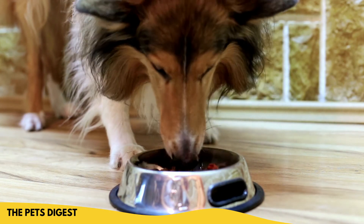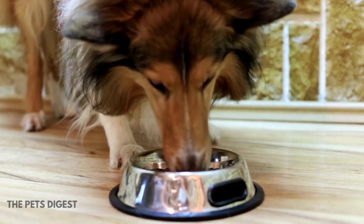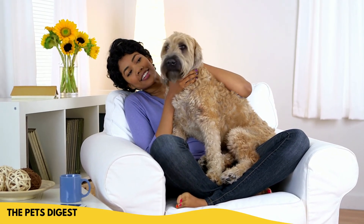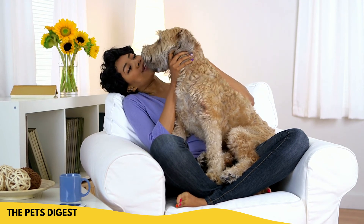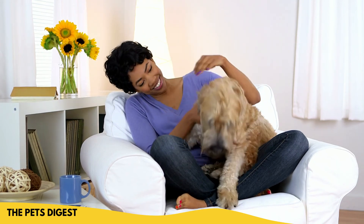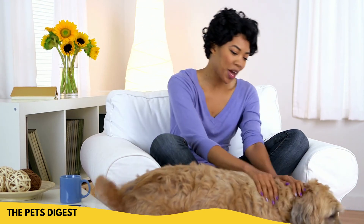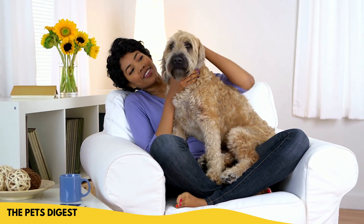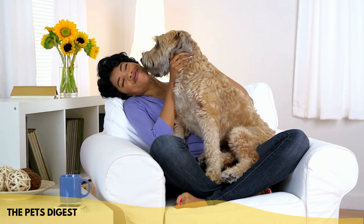A lot of times these bland or hydrolyzed diets are really helpful in the short term, and then owners will switch their dog back to their regular food later on. If your dog does well with that, the short-term prognosis is usually pretty good, although dogs may relapse over time. Most dogs do respond really well to dietary changes, which makes me think a lot of colitis is due to allergies and food — which is actually one of the primary diagnoses you see with colitis.